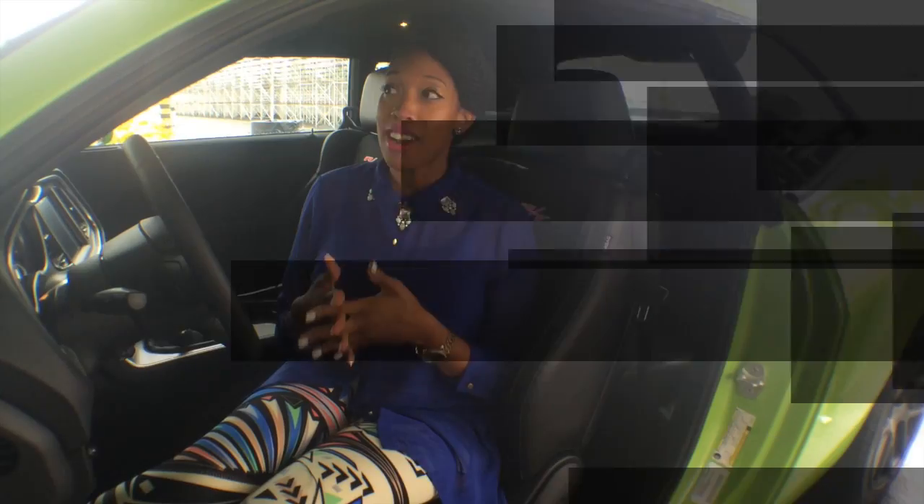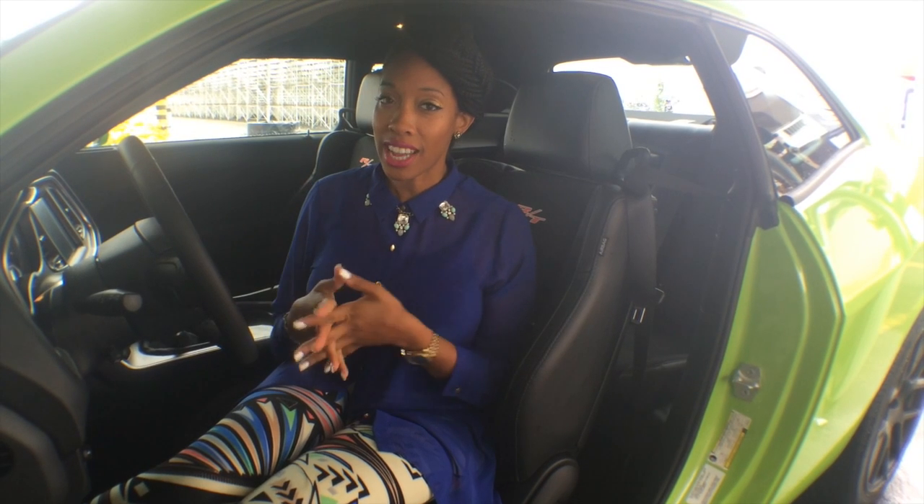We are here in Portland, Oregon at the Portland International Raceway checking out the Challenger RT Scat Pack. We're going to talk to Dan Zimmerman and get the insight on everything interior with this hot muscle car.